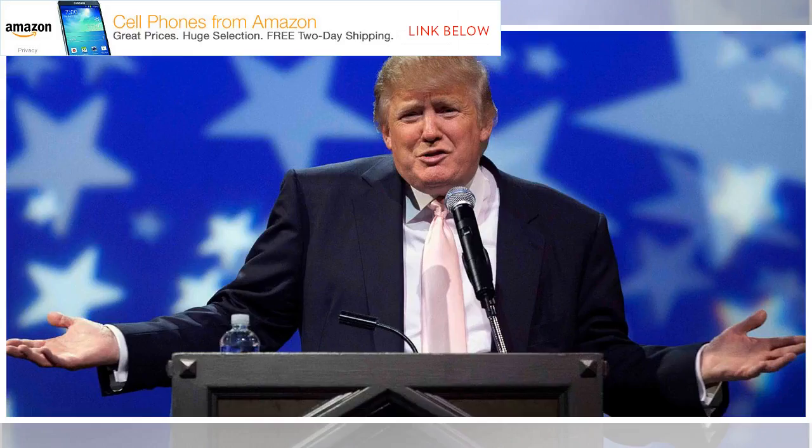Where can I live stream the State of the Union address? There are no shortage of places to live stream it in a web browser on any of your Apple devices, including ABC News, CBS News, Fox News, NBC, NPR, Reuters, and Whitehouse.gov.